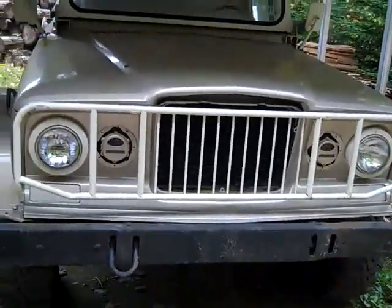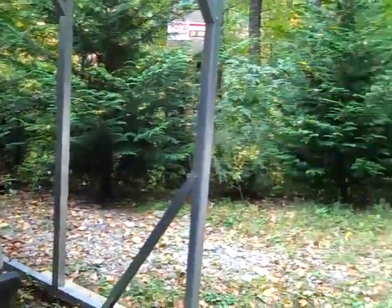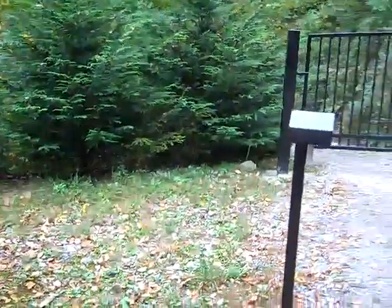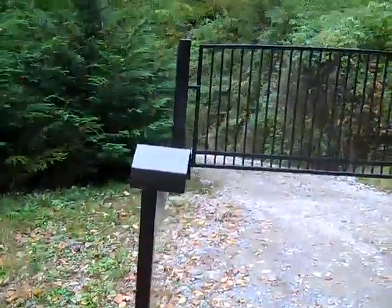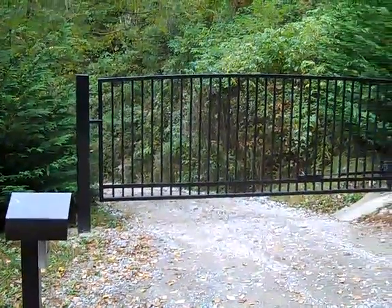If you're looking for a Prepper Paradise in the mountains of Western North Carolina, where there's plenty of natural resources, wildlife, water, and wood — then this might be your place.